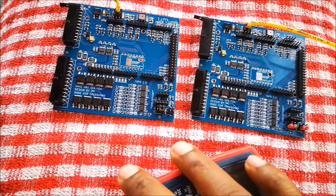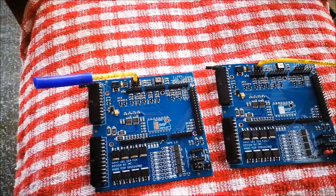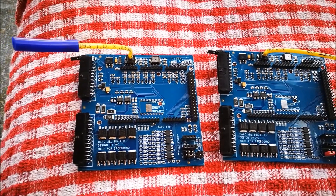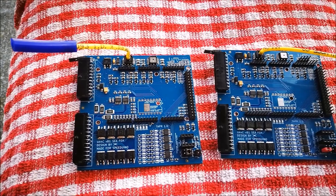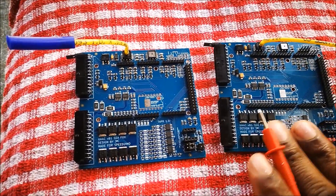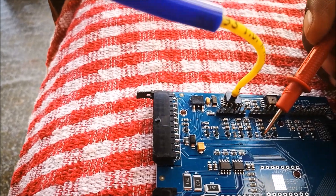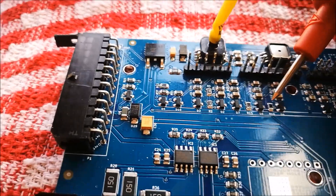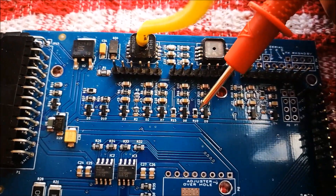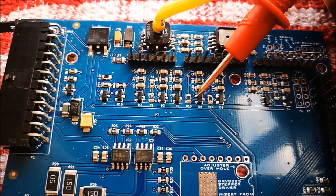I have two UA4C boards out of their enclosures to show you quickly what you need to do to run the UA4C in parallel mode. By default it can run as a standalone. In parallel mode you keep the factory ECU for things like AC or transmission control. There are two things you need to change. This is the unmodified board and this is the modified board. Right here by D8 — there's a trace, a small one right there that runs all the way across — you basically need to cut this trace.